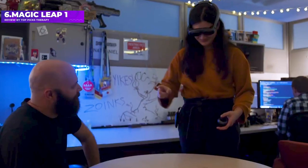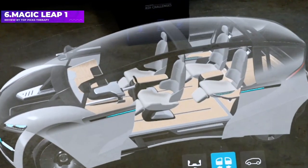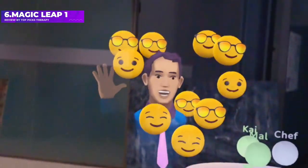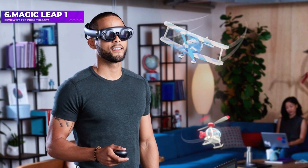There are currently Magic Leap 1 developer suite and enterprise suite options to choose from, and unsurprisingly it doesn't come cheap. There's also the $3,299 Magic Leap 2, which offers an improved 70-degree field of view, though it has only just become available to consumers.